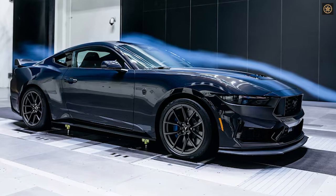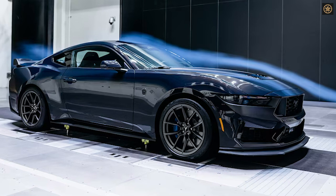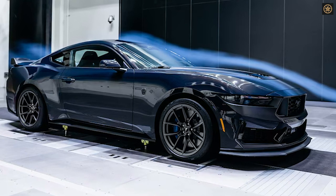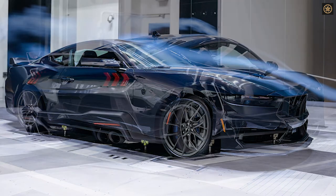Ford has utilized a groundbreaking wind tunnel to develop the 2024 Ford Mustang Dark Horse, showcasing their commitment to performance amidst the electric and autonomous vehicle focus in the industry.